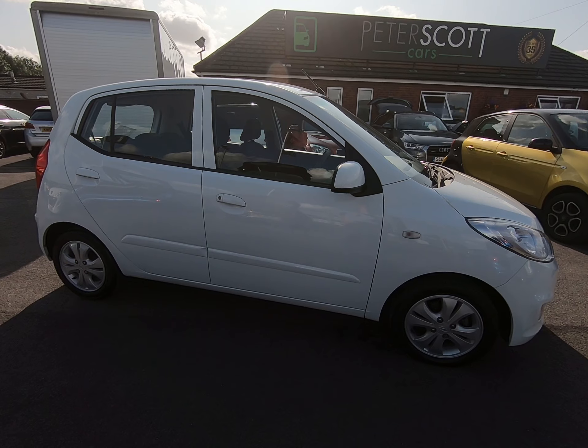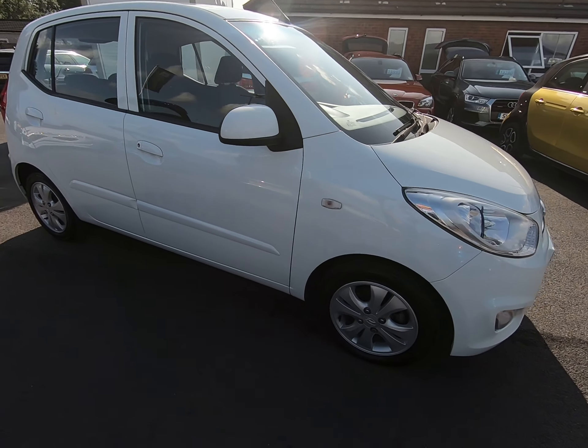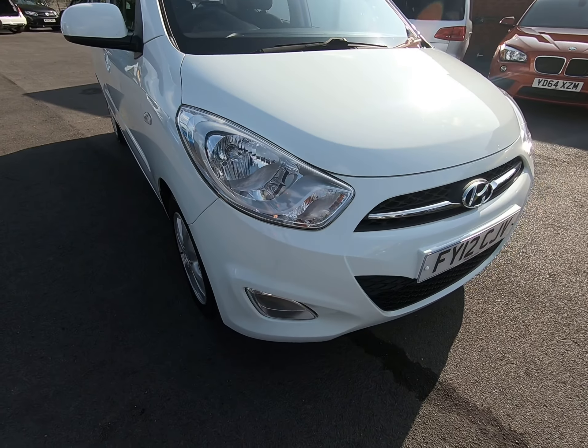Hello and welcome to Peter Scott Cars. Today we have this 2012 Hyundai i10. It's just had the one former owner with a five-stamp Hyundai main agent service history.